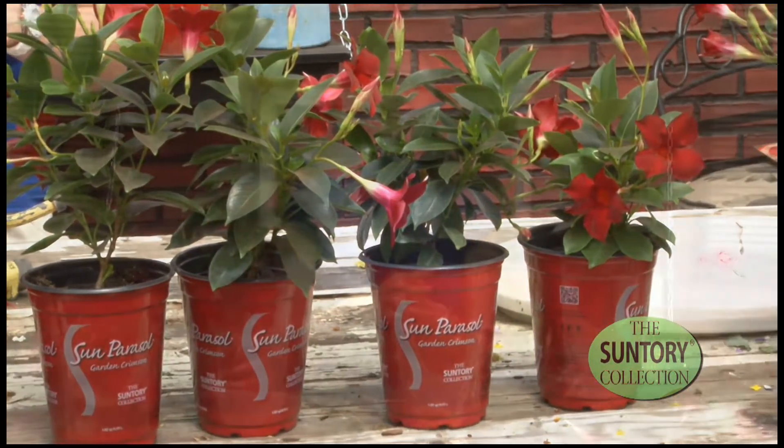You plant it in a dry area, let it have lots of sun, and it'll grow and look absolutely beautiful in your garden.